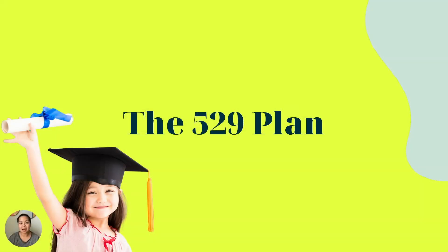Hi and welcome to Sisters for Financial Independence. My name is Katherine Agupjan, and here at Sisters4FI we help you manage your money better so you can live a life of impact today and tomorrow. In this video we are going to talk about the 529 plan, a very popular plan to help you save and invest for your kids' education expenses.